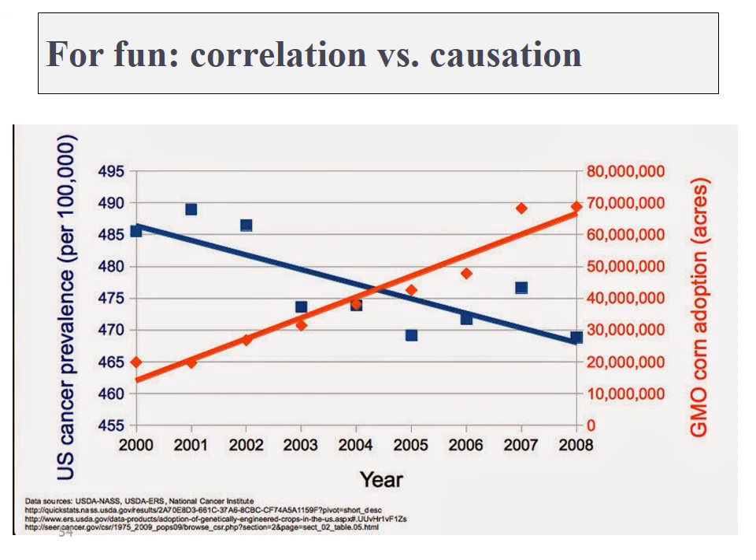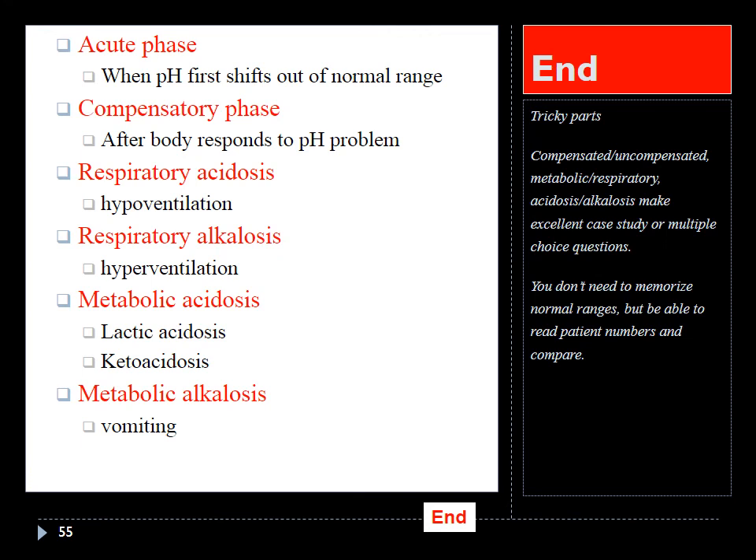That was just for fun — the difference between correlation and causation. But that should wrap us up for this chapter. Make sure you can do those ABG questions; I've given you a number of them on the homework. If that's not enough, just do a quick Google search for 'ABG quiz' and you'll find a whole bunch more. That's going to wrap up my lecturing to you today.